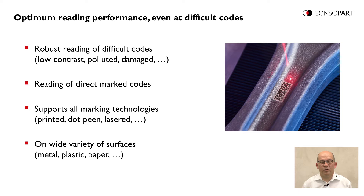The Viser CodeReader offers optimum reading performance even on difficult to read codes. It is able to read robustly low contrast, polluted, or damaged codes, and is able to read direct marked codes. The direct marked code reading capability supports all marking technologies like printed, dot-pinned, or lasered codes on nearly any surface – metal, plastic, or paper.